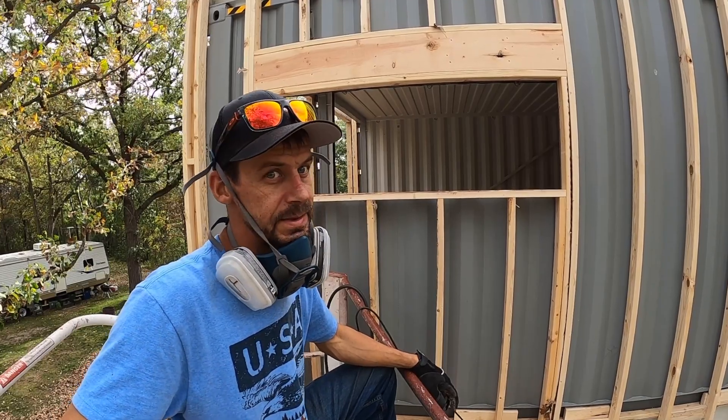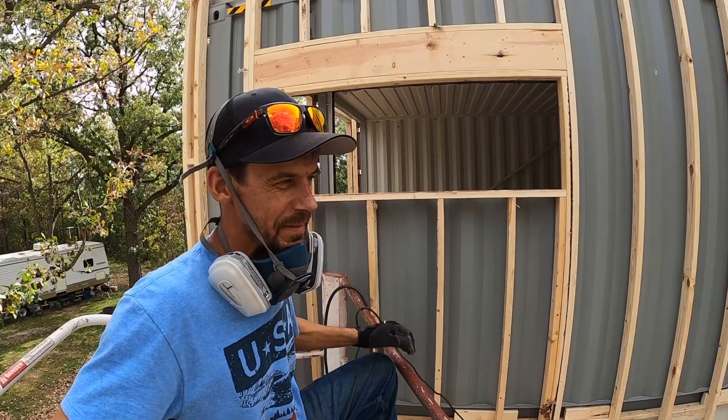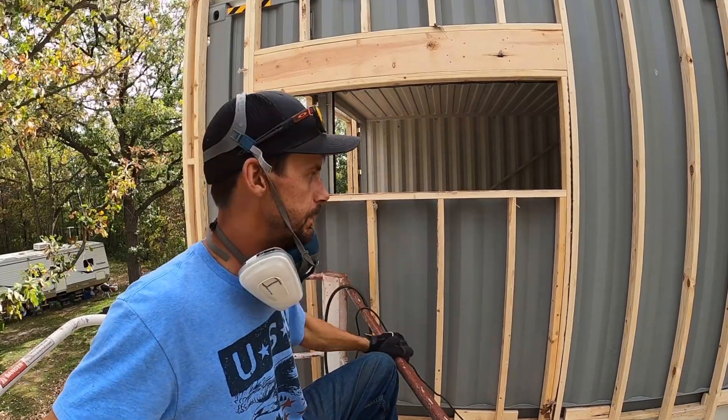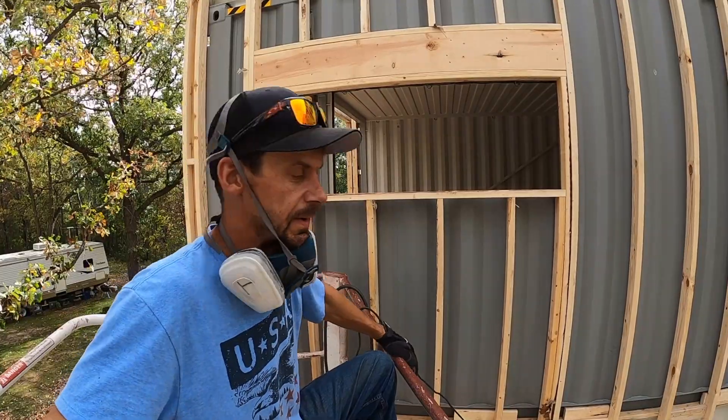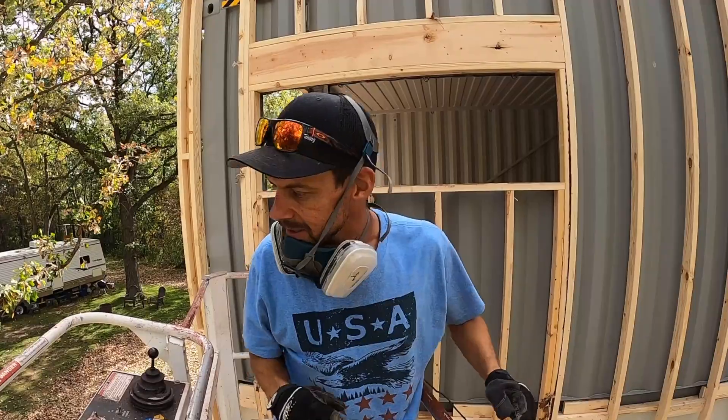Wear a mask or a respirator — that's going to help you. I mean, I'm outside and stuff. I don't know if this is the best quality one, but it works. I don't smell stuff coming through. I'm going to move this lift and go up inside of there and take a look from the inside. See what it looks like.